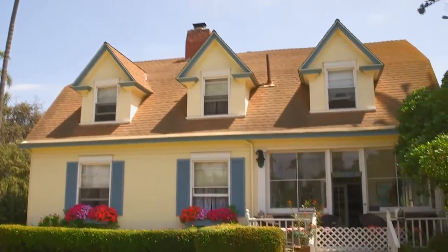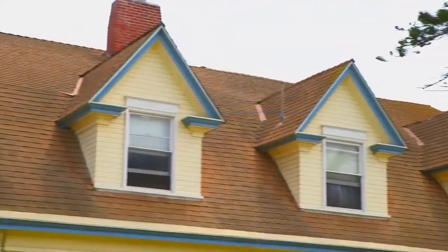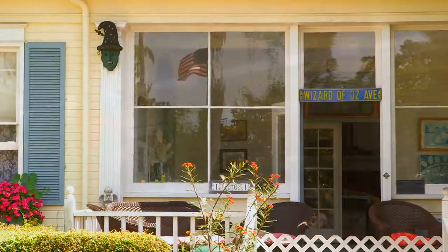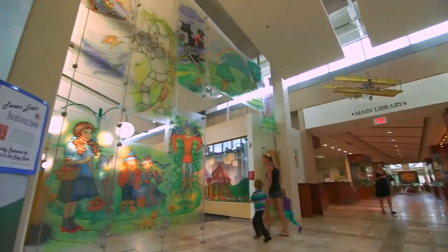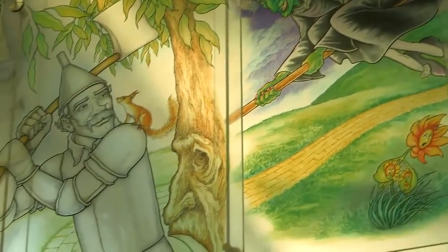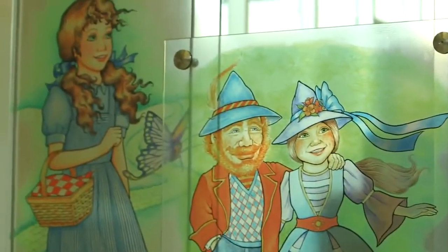First stop, this humble yellow cottage here on Star Park Circle, where Baum lived and wrote three of his famous Oz books. It's a private residence, but feel free to take photos from the sidewalk. Next, head over to the Wizard of Oz glass card exhibit at the Coronado Public Library, where the storybook jumps off the pages onto nine huge glass panels.